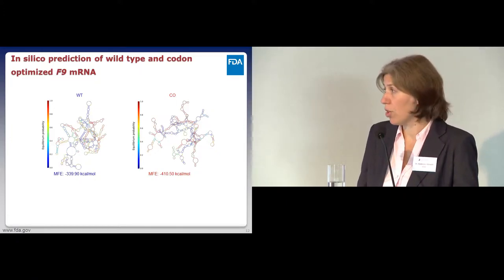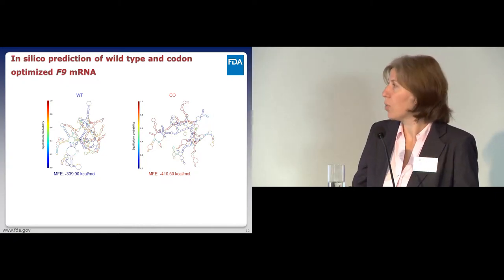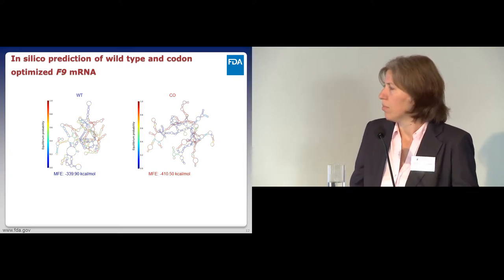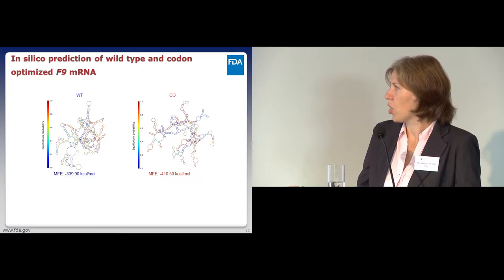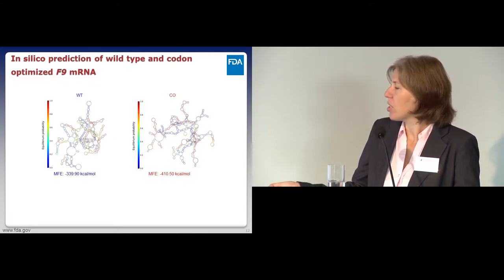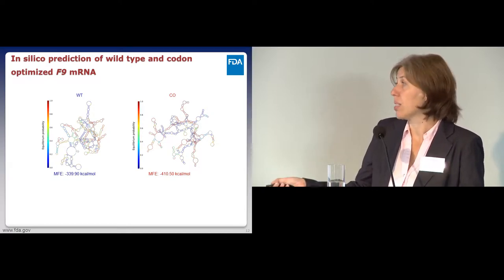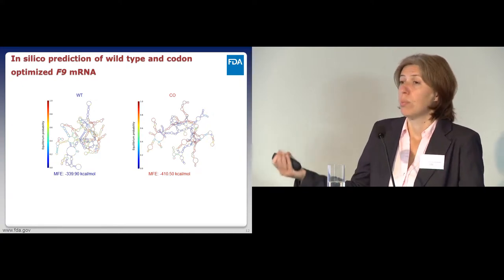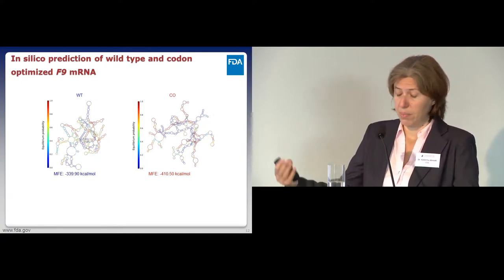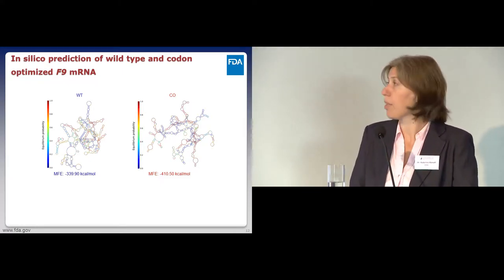Next, we looked at mRNA structure using NUPAC in silico prediction—we've tried other software as well and may get different structures depending on the tool. The bottom line is there is a big decrease in the minimum free energy of the molecule, meaning it's now more stable. That may contribute to increased expression by allowing the mRNA to persist longer.